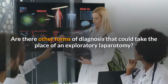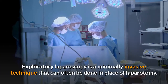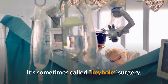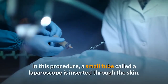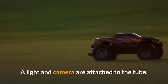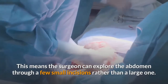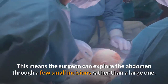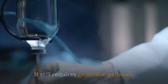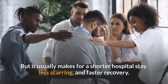Are there other forms of diagnosis that could take the place of an exploratory laparotomy? Exploratory laparoscopy is a minimally invasive technique that can often be done in place of laparotomy. It's sometimes called keyhole surgery. In this procedure, a small tube called a laparoscope is inserted through the skin. A light and camera are attached to the tube, sending images from inside the abdomen to a screen. This means the surgeon can explore the abdomen through a few small incisions rather than a large one. When possible, surgical procedures can be carried out at the same time. It still requires general anesthesia, but it usually makes for a shorter hospital stay, less scarring, and faster recovery.